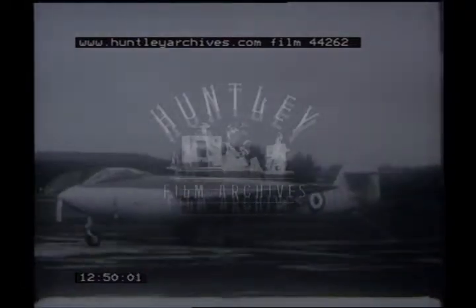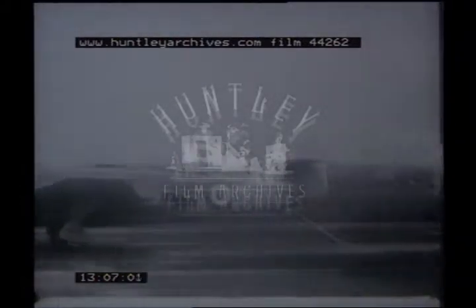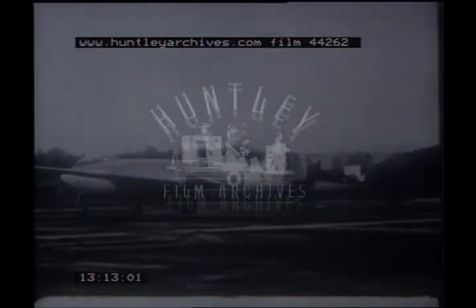This is Hawker's first jet fighter, the P-1040, being tested in 1949 at the RAE on the arrestor gear. This first arresting is taken at normal speed, then again in slow motion. The prototype had a Rolls-Royce engine and the first single jet engine to be fitted with a twin exhaust system. It was developed as a naval single-seat fighter and later emerged as the Sea Hawk.